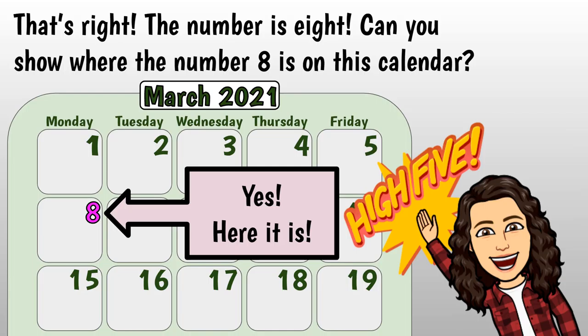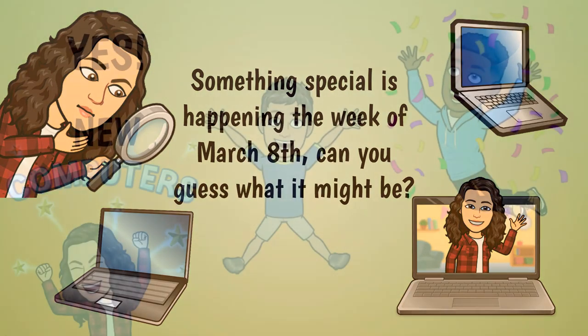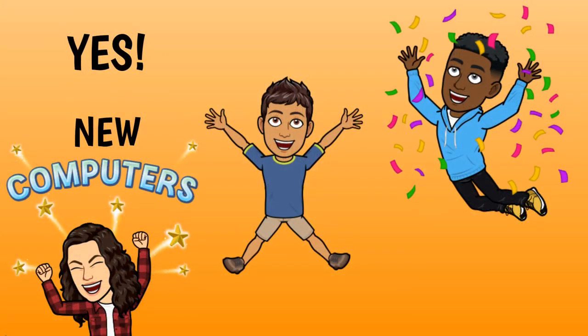Yes, here it is! Something special is happening the week of March 8th. Can you guess what it might be? Yes — new computers!